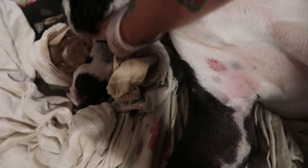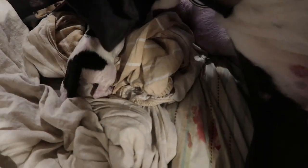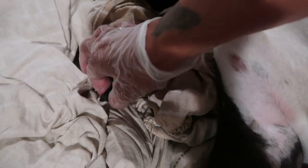He looks like a mantle piebald. There he is. He's already nursing, which is what you want. He's a good size too. Isn't he beautiful? That's a little boy. He is a mantle piebald, black and white, and he's nursing on his mommy already. He's a big puppy.